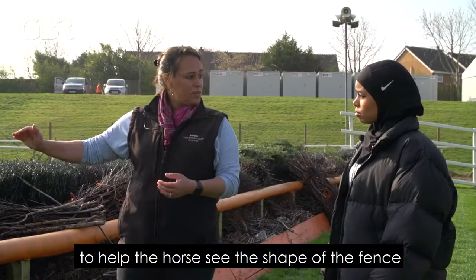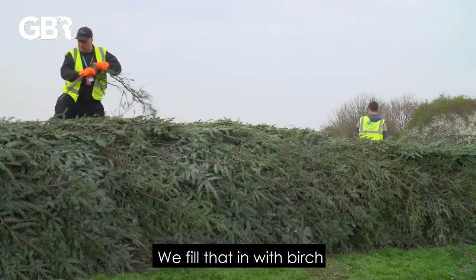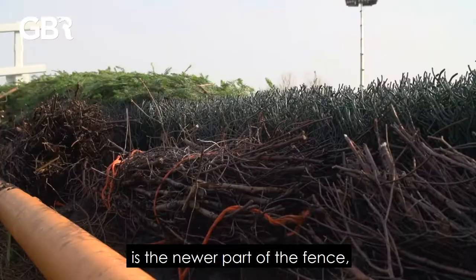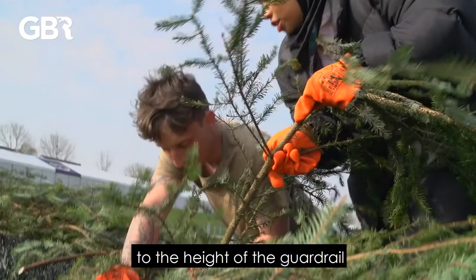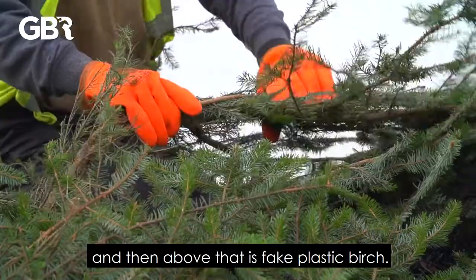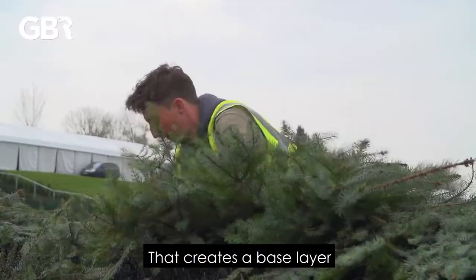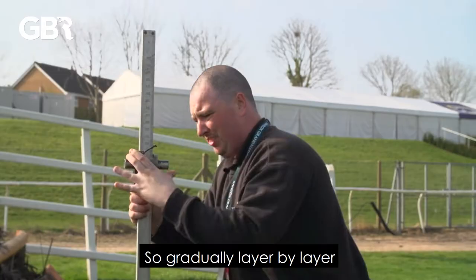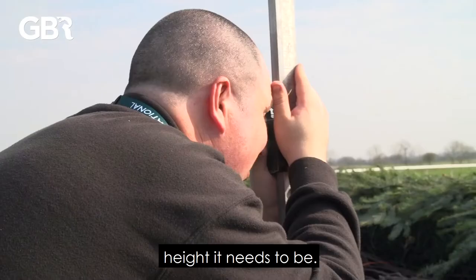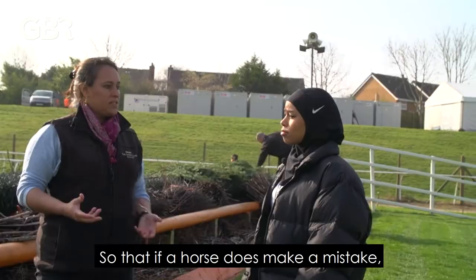The next thing up you've got is the guardrail — also called a sighting rail — to help the horse see the shape and depth of the fence. We fill that in with birch, which provides a soft core. Then at the back is the newer part of the fence: a plastic container that sits to the height of the guardrail, and above that is fake plastic birch. We then lace the spruce into that false birch to create a base layer, and then more spruce is laced on top, so gradually layer by layer the team build up the fence to the height it needs to be.